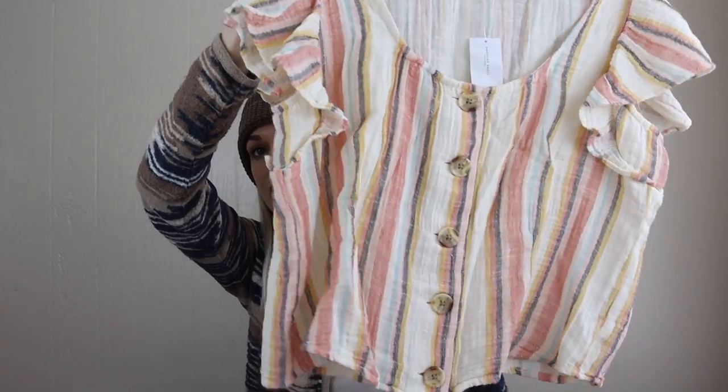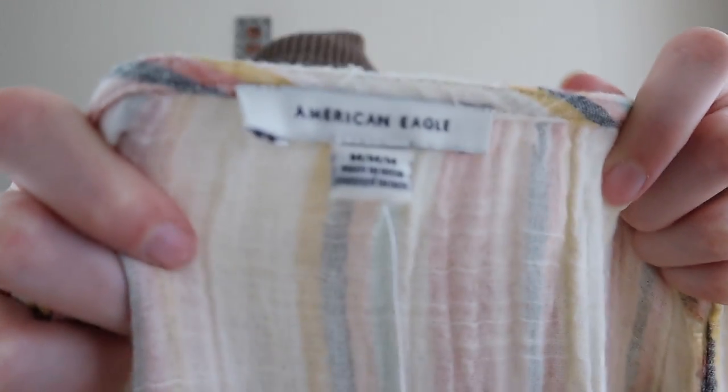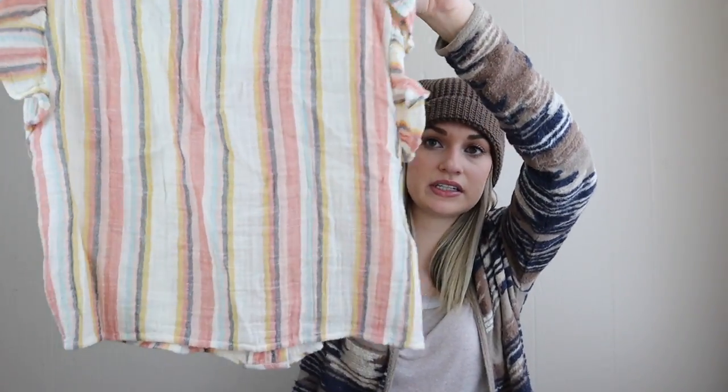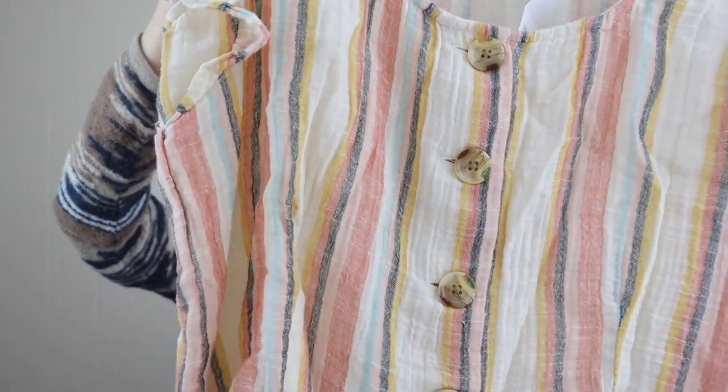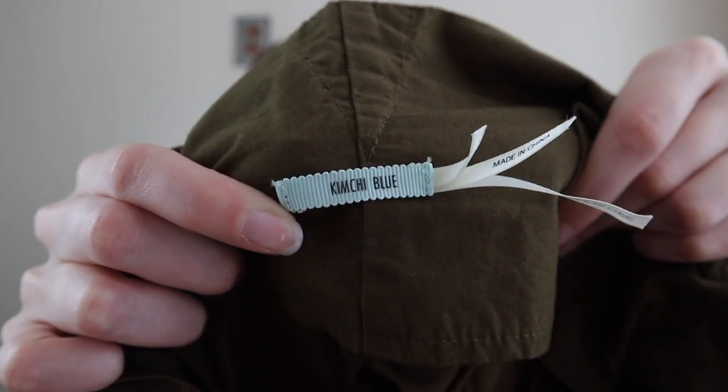Another new with tags item — this is newer tag American Eagle, which is definitely a bread and butter bundle type brand for me. Size medium, retailed for $35, and I liked the colorful stripe with these tortoiseshell buttons.